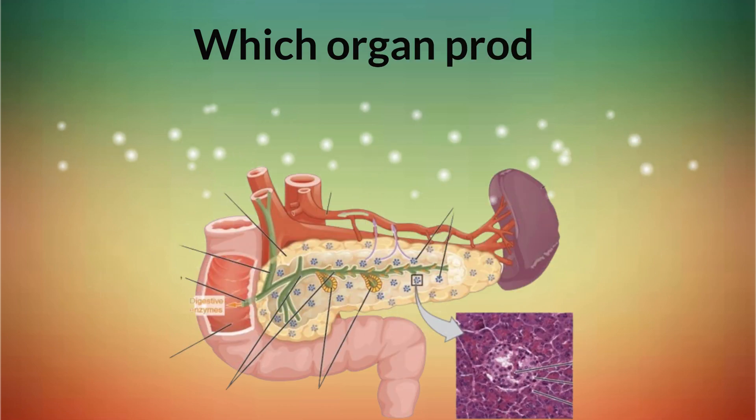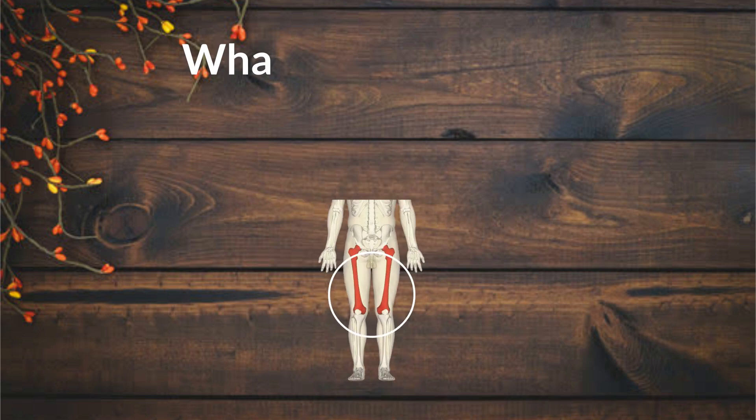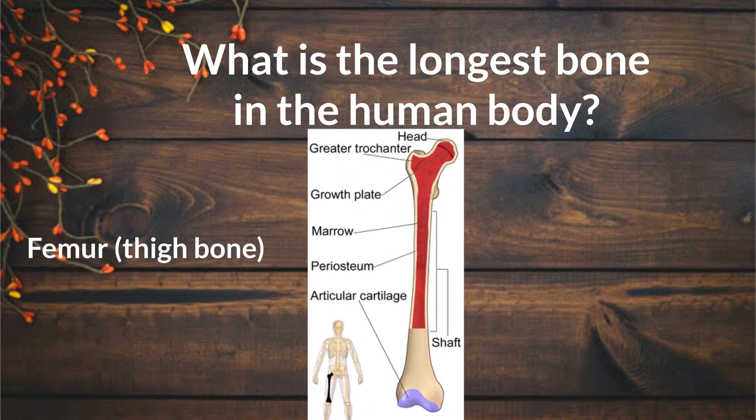Which organ produces insulin in the human body? Pancreas. What is the longest bone in the human body? Femur, thigh bone.